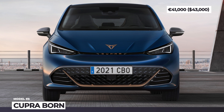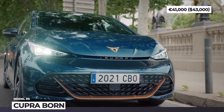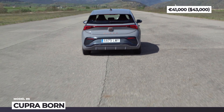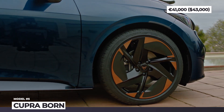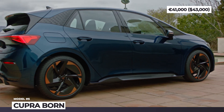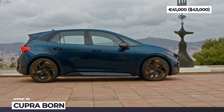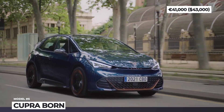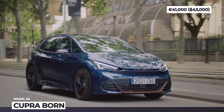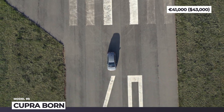Cupra Born. The Elborn electric hatchback, originally planned to go into production under Seat's namesake brand, eventually materialized as a performance-oriented Cupra. The newcomer is basically a better-looking VW ID.3 with hot hatch elements like coast-to-coast rear lights, C-pillar three-dimensional mouldings, side skirts, signature copper accents, a selection of 19-to-20-inch wheels in three designs, and dynamic chassis control.